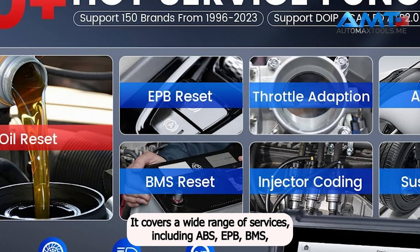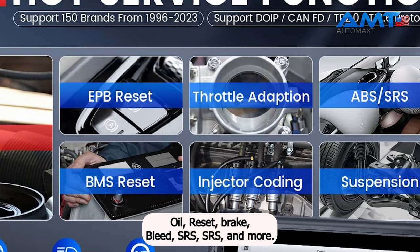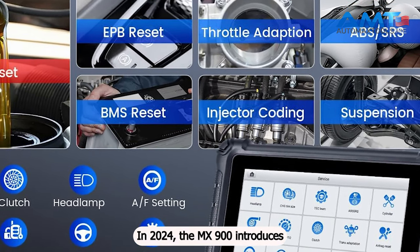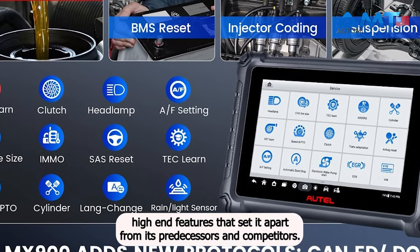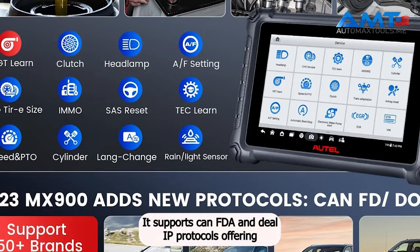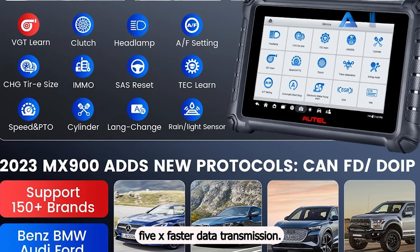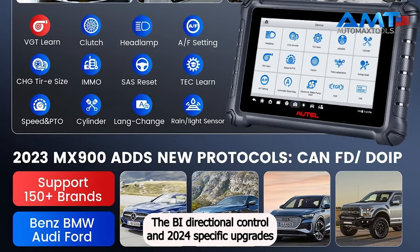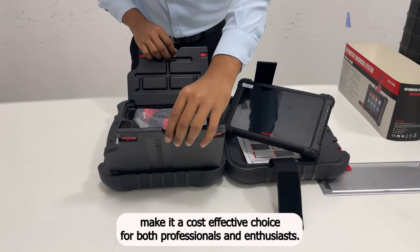Services include ABS, EPB, BMS, Oil Reset, Brake Bleed, SRS, SAS, and more. In 2024, the MX900 introduces high-end features that set it apart from its predecessors and competitors. It supports CANFD and DOIP protocols, offering 5x faster data transmission. The bidirectional control and 2024-specific upgrades make it a cost-effective choice for both professionals and enthusiasts.